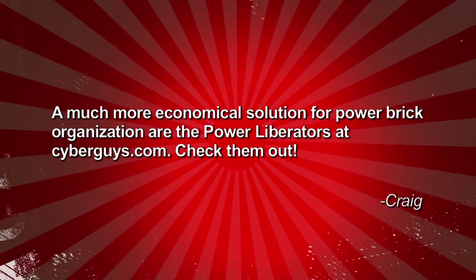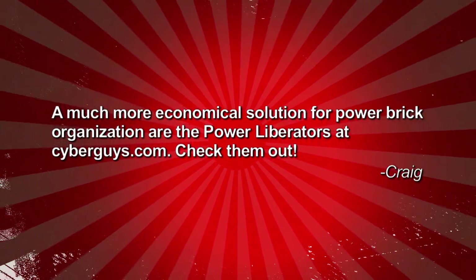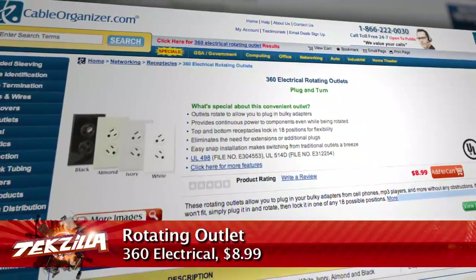Viewer Craig wrote in with an alternative to the 360 electrical rotating surge protector that I was showing off last week. He says a much more economical solution for power brick organization are the power liberators at cyberguys.com. I was actually thinking of getting that twisty thing because I just started putting an iHome setup in the bathroom, so when I'm getting ready in the morning I can listen to music or audio books.